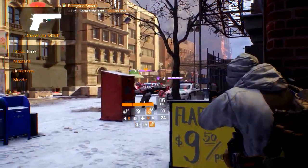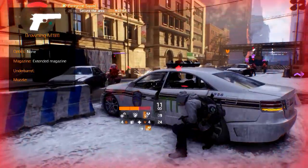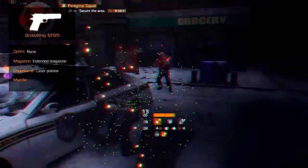The other variants also have the underbarrel modification slot. For the magazine modification, we recommend the extended magazine for increased rate of fire. For the underbarrel modification, we recommend the laser pointer with increased hip fire accuracy and stability.